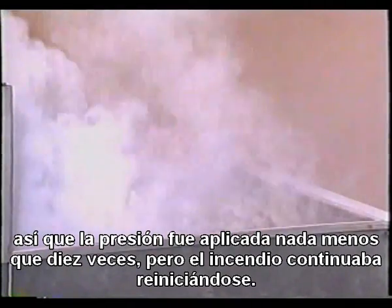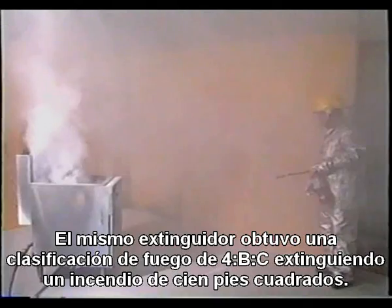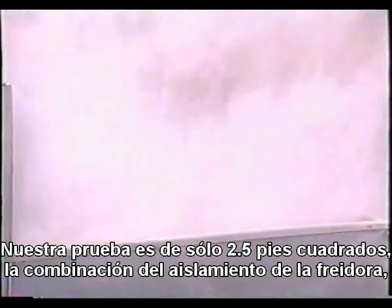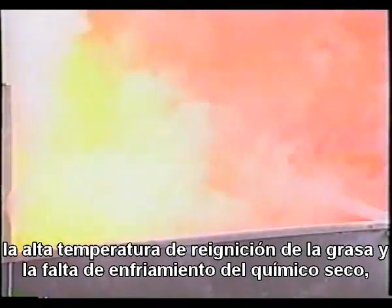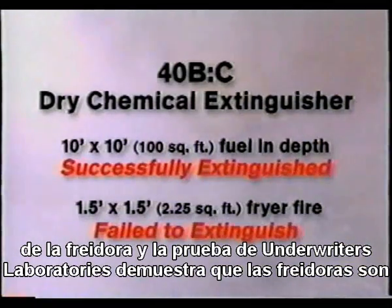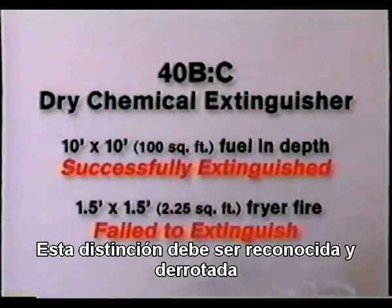Suppression is achieved no less than 10 times, but the shortening continues to re-ignite. This is the same dry chemical agent that was required in NFPA 10 prior to the 1998 edition. This same extinguisher earned a UL fire rating of 40B-C by extinguishing a 100 square foot heptane fire. Our test fryer is only 2.25 square feet. The combination of the fryer's insulation, the high auto-ignition temperature of the shortening, and the lack of cooling from the dry chemical results in failure to extinguish this fire. This difference in square footage between the fryer demo test and the actual UL 40B test fire clearly demonstrates that fryer fires are completely different from common flammable liquid fires. This distinction had to be recognized and overcome.